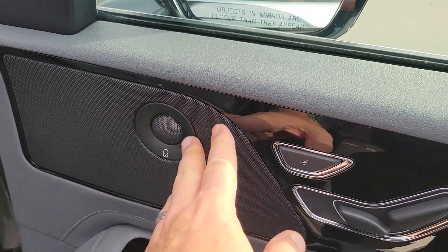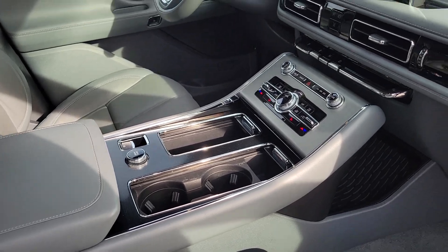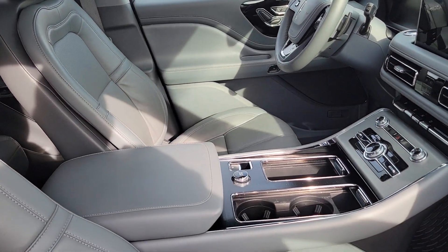You have a Harman Kardon sound system — it's called the Rebel Ultima audio system. Heated seats are standard. When you go to the Reserve model, you can get heated and cooled seats and a panoramic roof.